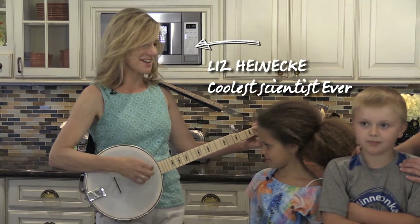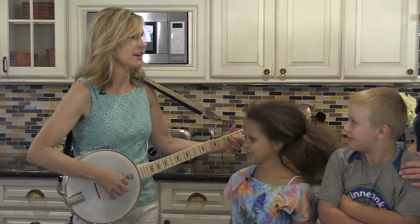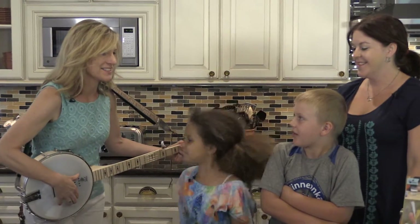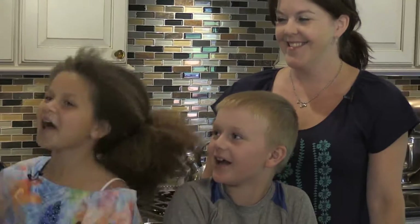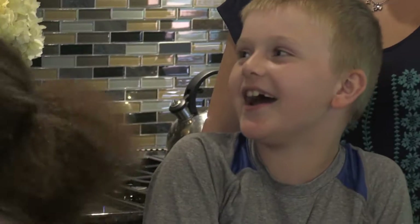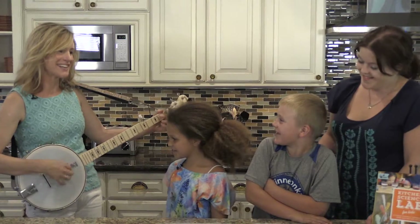Do you guys remember the science song? Yes. Can you sing it with me? Okay, ready? Repeat after me. Physics. Biology. Chemistry. Yeah. Physics. Biology. Chemistry. Yeah.